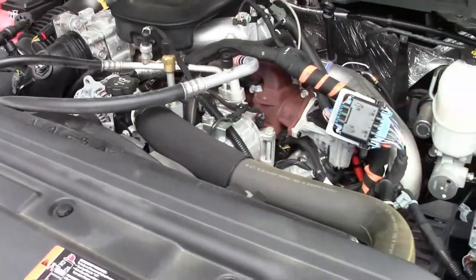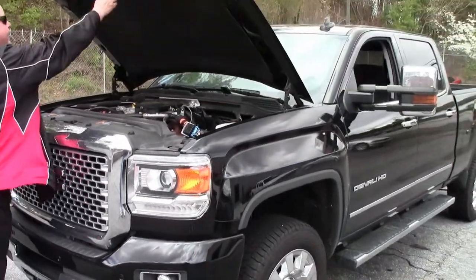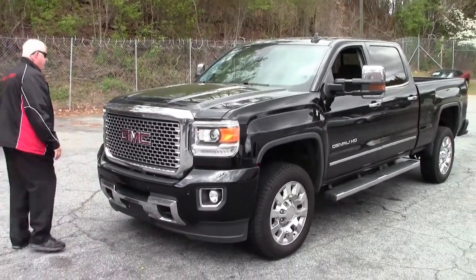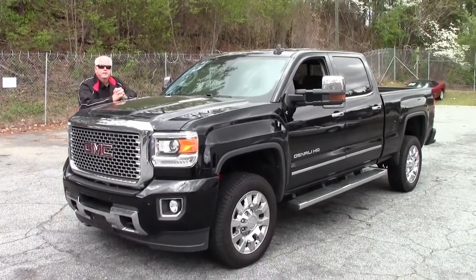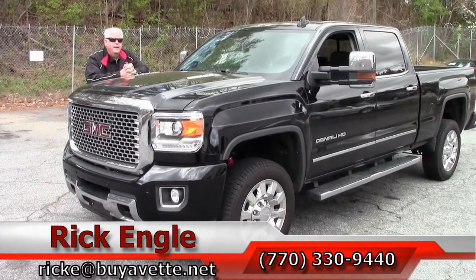I've driven the truck — the truck rides great. For having 14,000 miles to it, I would love to put this in your stable. Feel free to give me a call, folks: 770-330-9440, or you can email me at rick@buyavette.net.